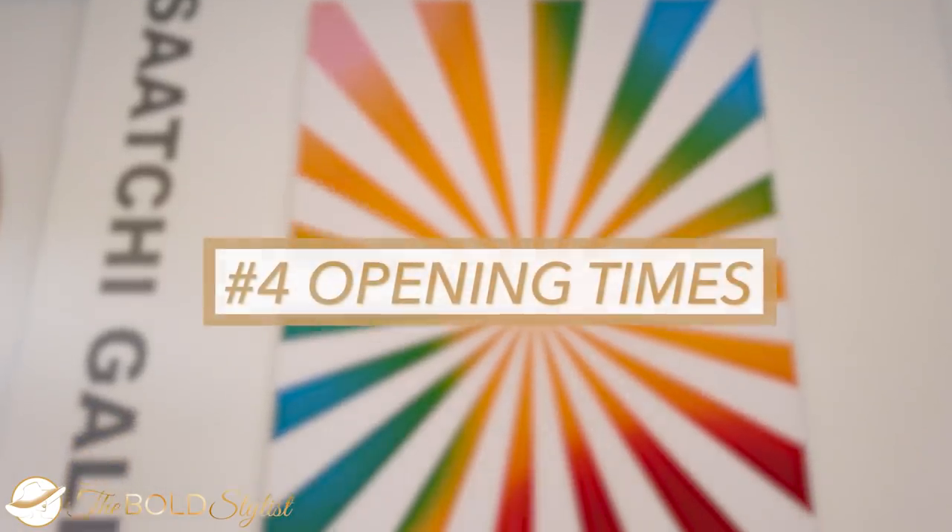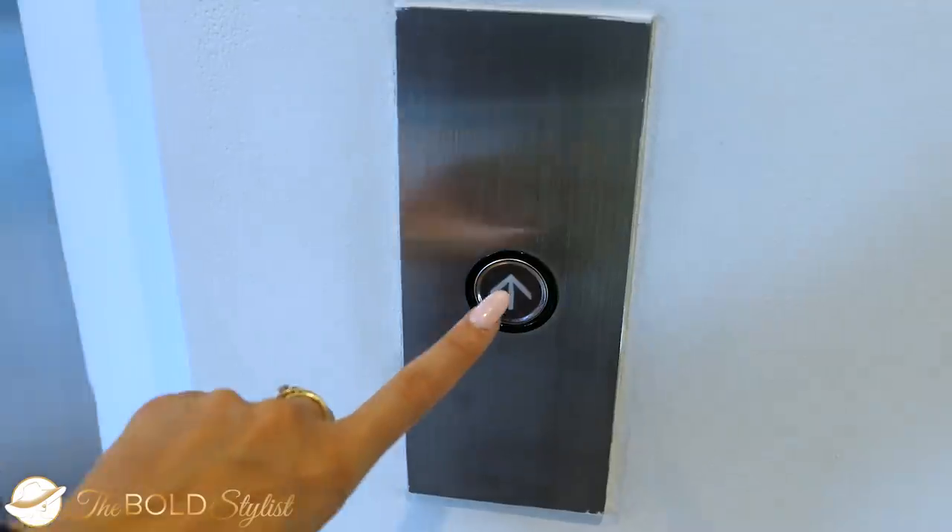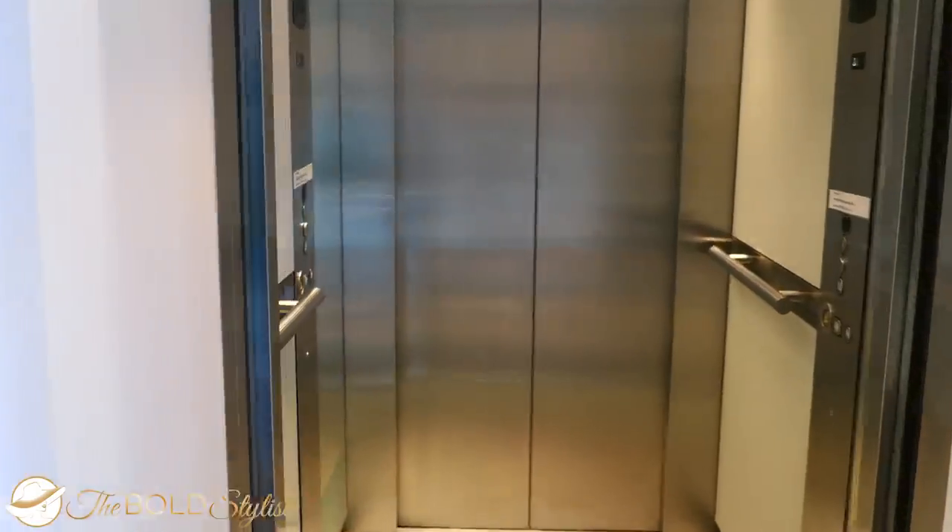Number 4: Opening times. All year long, the gallery is open seven days a week from 10 a.m. to 6 p.m., with last admission at 5:30. However, it is recommended to check their website before visiting, as it can be closed from time to time for private events. To ensure exhibitions are accessible to as many visitors as possible, the gallery is wheelchair accessible to all floors, conveniently equipped with lifts and level access between galleries.